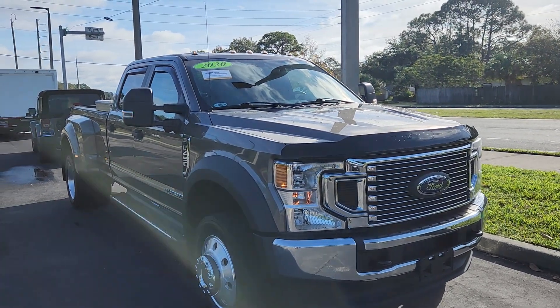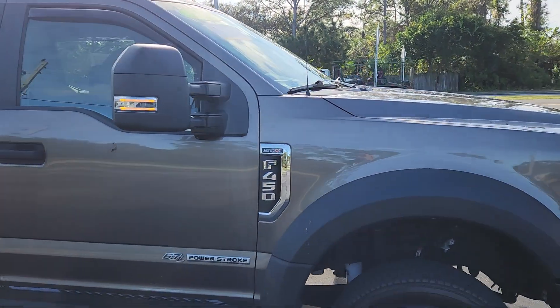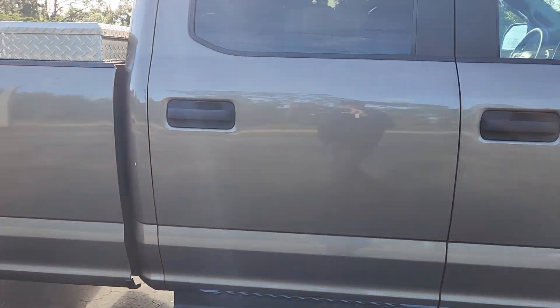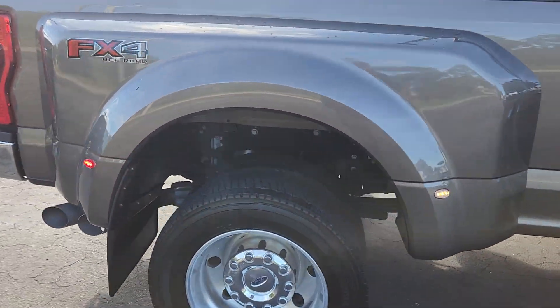Good morning, Renee. Rick Music, Ron Norris Ford. Here's that 2020 F-450. I can't really find anything wrong with it — I already went around it, but I'll show you. This side looks perfect; I don't see any dings, dents, or scratches. You can see it has the running boards on it, and there's the dual wheel in the back.